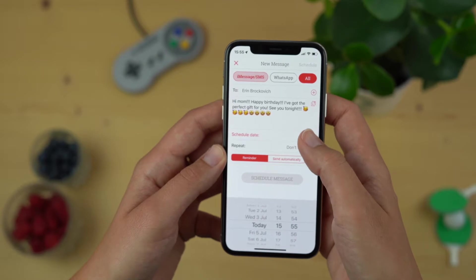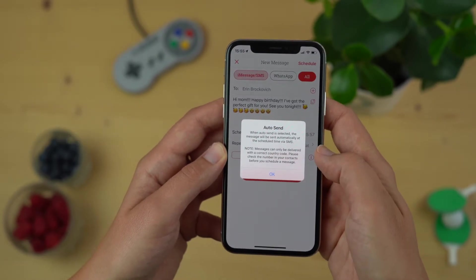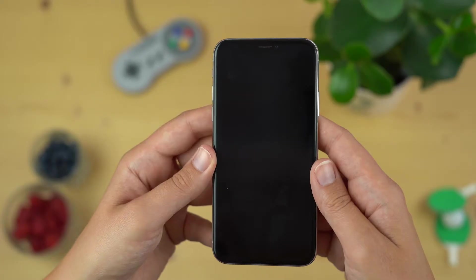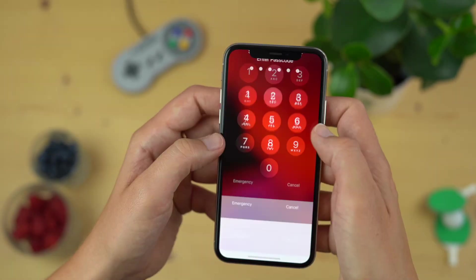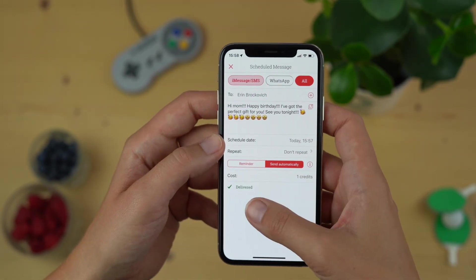Pick a date and time for the message to be sent. The person's birthday has arrived and the message has been sent. How do you know that? Well you get a nice notification that tells you so. Tap it to see the confirmation delivered. And that's it — easy as that.